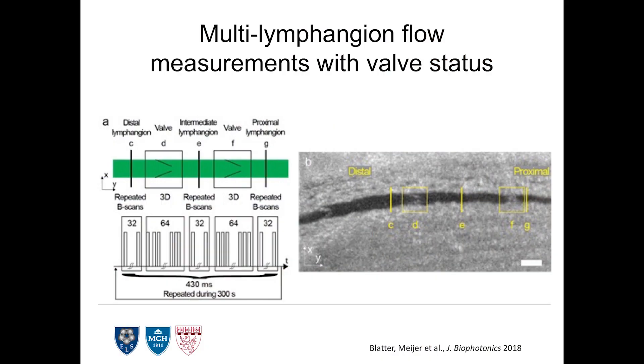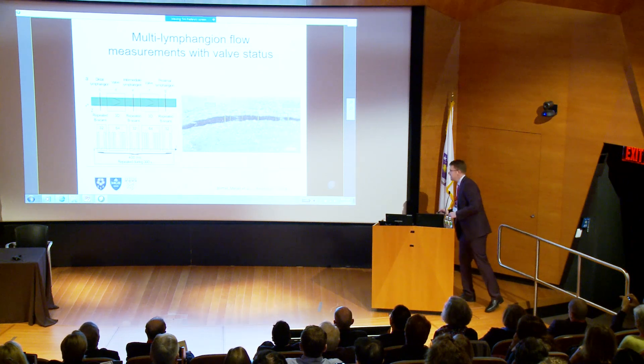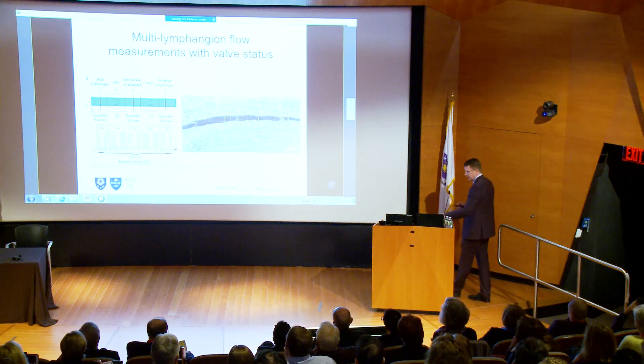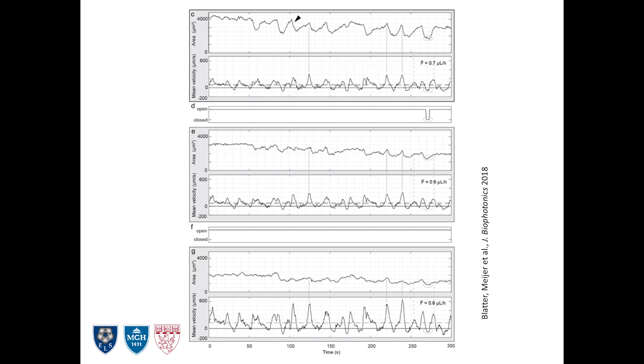The other question we asked when thinking about how this can be coordinated was whether we could measure multiple lymphangions in a row. We're measuring in three different lymphangions all at the same time. When we start looking at the traces from this, we learned a few more things. Three lymphangions with two sets of traces on each — the top in each pair is the area, so you're watching the contraction of the wall, and here are the flow patterns.